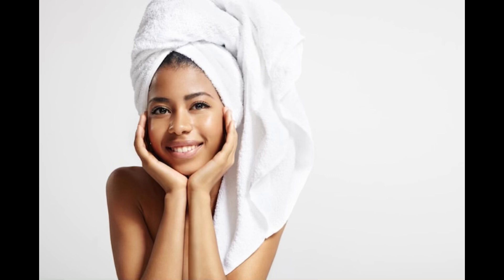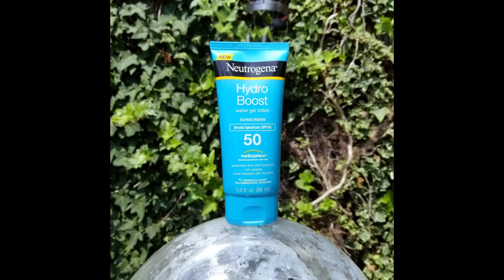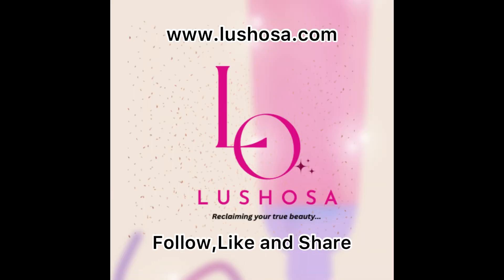I hope we now understand the difference between natural lightening of the skin and bleaching your skin with chemicals. Whatever method you choose to lighten your skin, it is important to use sunscreen — sunscreen helps protect your skin from the damage that sunlight can cause. Thank you very much, please don't forget to follow, like, and share this video so others can also learn.